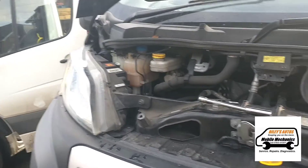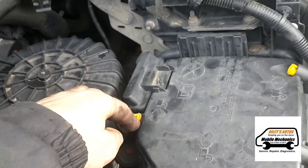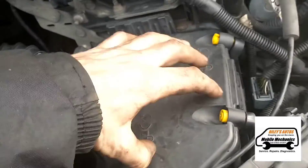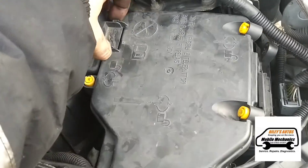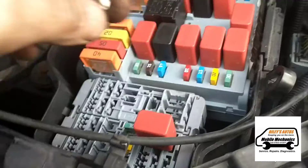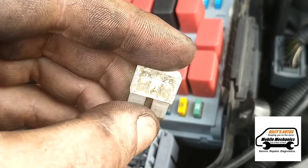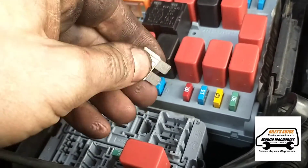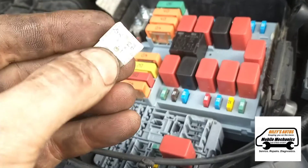If we come to the front of the van here and open the bonnet, remove the passenger headlight — we've got a few screws here, just take this out — and in this section here there is a fuse that's blowing, and that's related to the vaporizer. So we're going to put a new fuse in that.